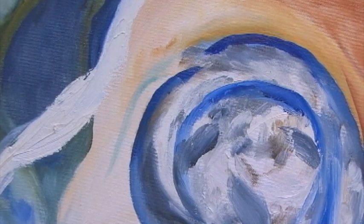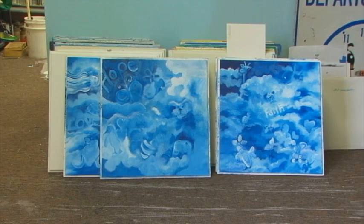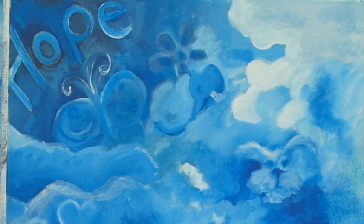I started Splashes of Hope because I was introduced to the hospital environment when my good friend had Hodgkin's disease. He was also in art school at the time, and after he passed away, I started painting ceiling tiles for hospitals.